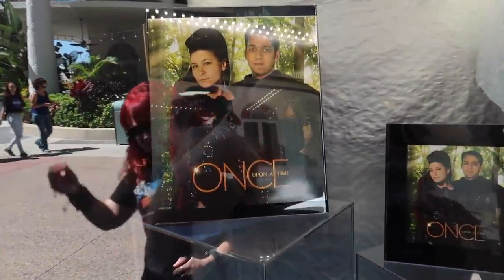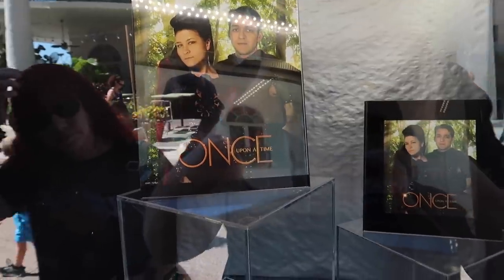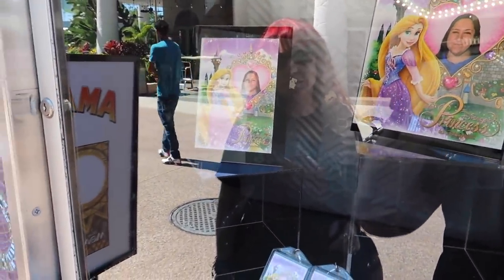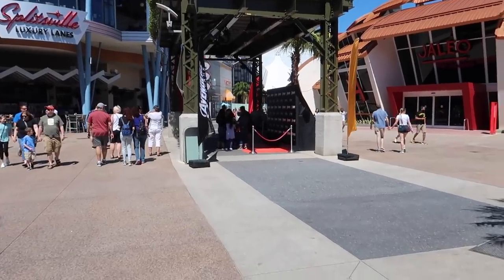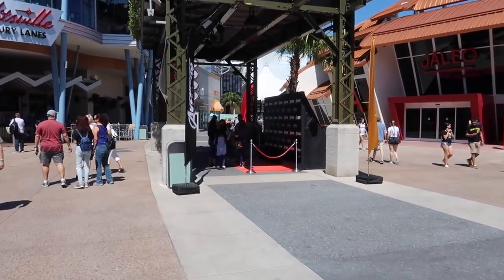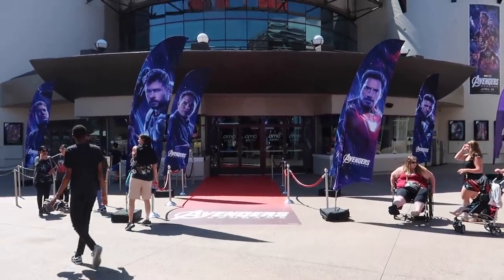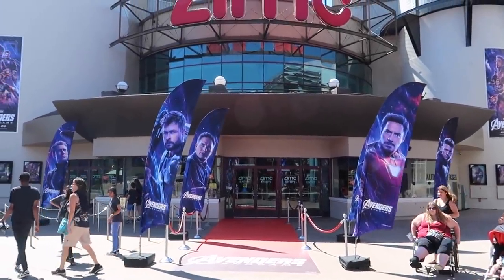So you could take themed pictures like Once Upon a Time — I don't even know, is that show even still on TV? No. Or you could be in Rapunzel's tower for some reason. They have the Avengers Endgame premiere wall still up from the other day. We could take a picture in front of this — this is really cool. They've really done it up.